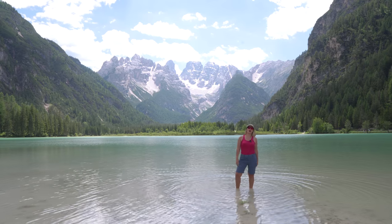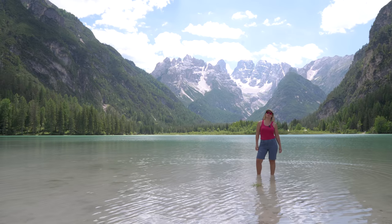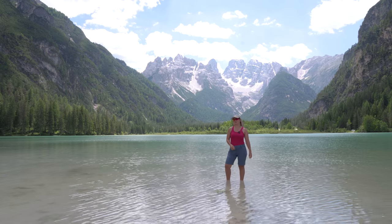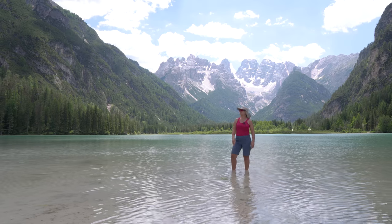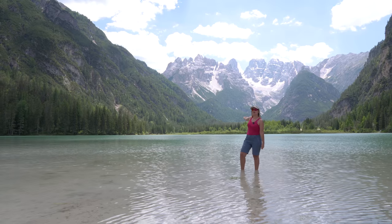We are now on our fourth stop of the bike tour from Toblach to Cortina. We are now at Dürrensee, or Lago di Landro. Behind me is the Monte Cristallo.